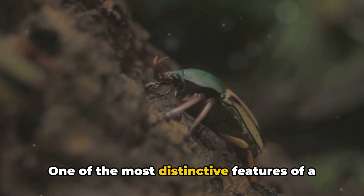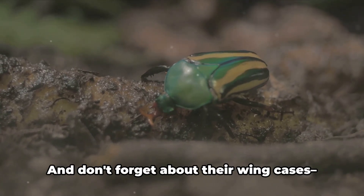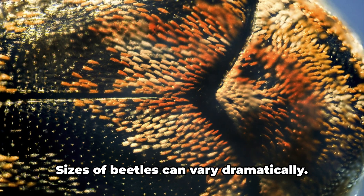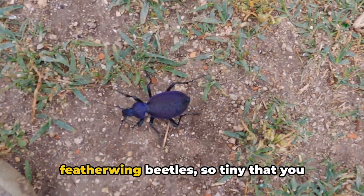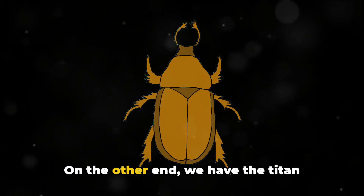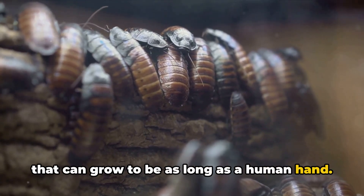One of the most distinctive features of a beetle is its hard exoskeleton, which is like a protective suit of armor that shields them from the outside world. And don't forget about their wing cases — these structures protect their delicate wings and allow them to fly. Sizes of beetles can vary dramatically. On one end of the spectrum, we have the featherwing beetles, so tiny you could easily mistake them for a speck of dust. On the other end, we have the titan beetles, the goliaths of the beetle world that can grow to be as long as a human hand.